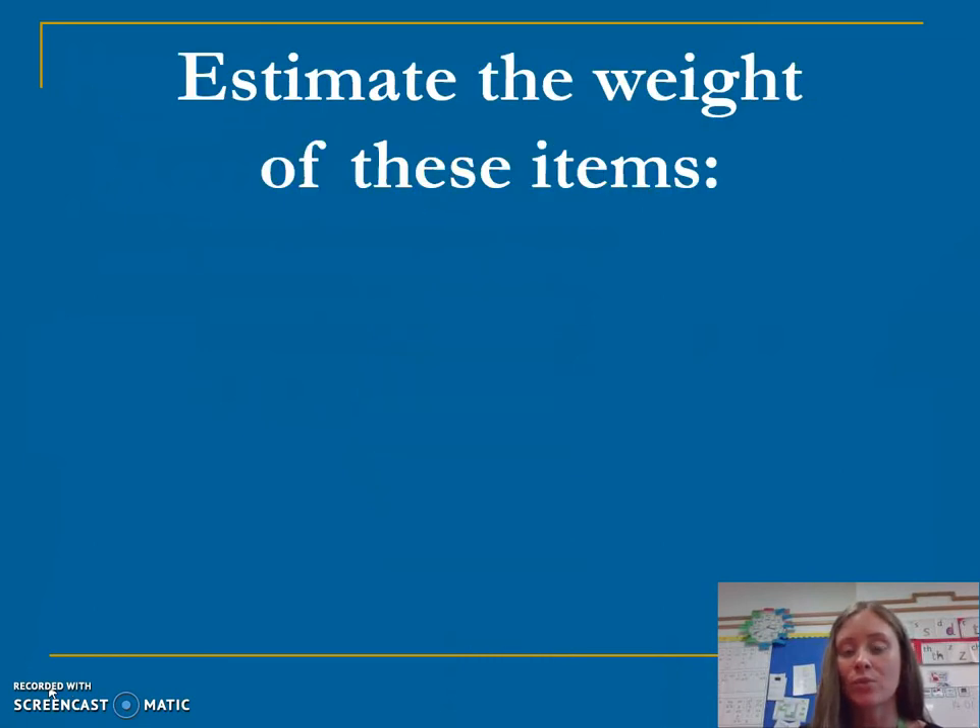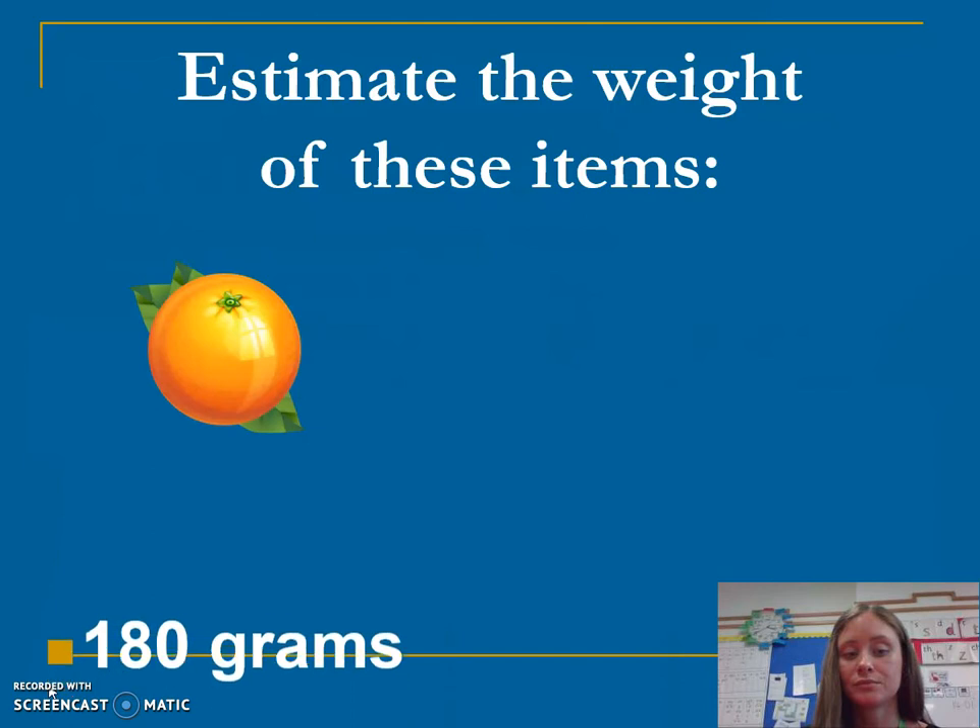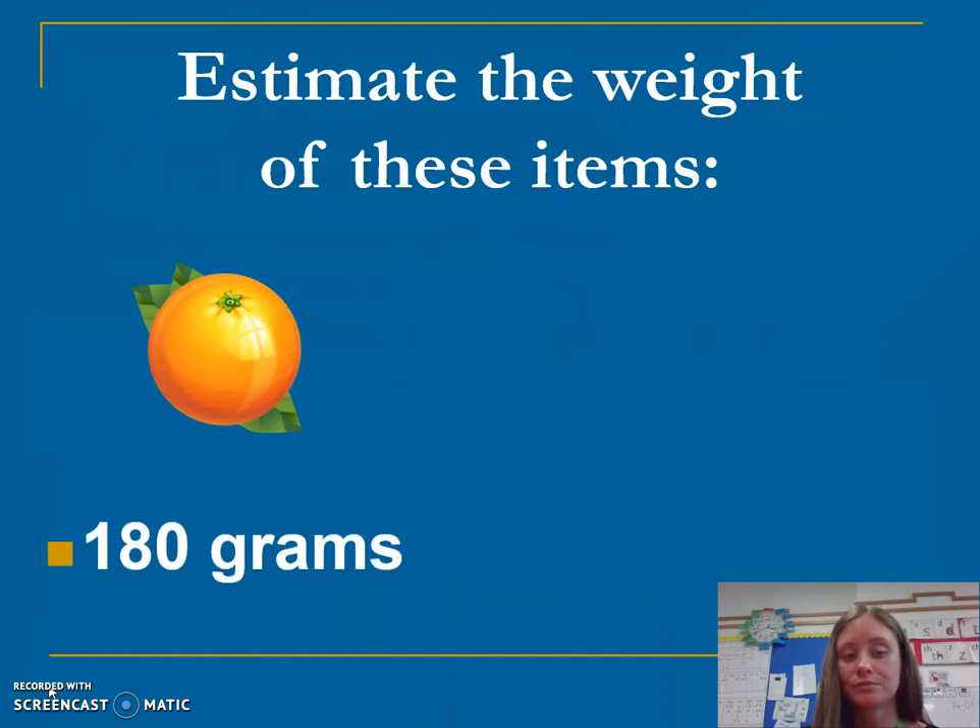Can you estimate the weight of these items? So I have an orange — is it going to be grams or is it going to be kilograms, and why? About 180 grams.